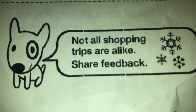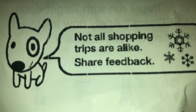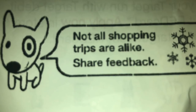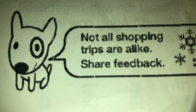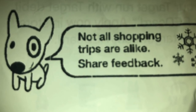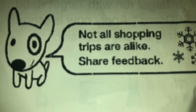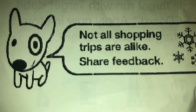Hi guys, not all shopping trips are alike — sharing my feedback with you all. I went shopping today at Target's Dollar Spot, or what's known as their Bullseye's Playground, and they had even more spring stuff out. Today's video is going to be my spring shopping haul from their Bullseye's Playground, and this is going to be Part Two, so let's go ahead and start watching.